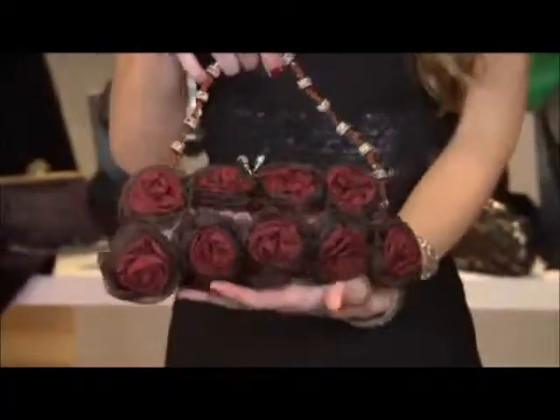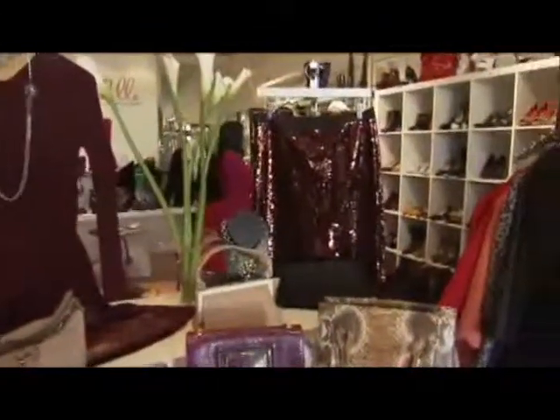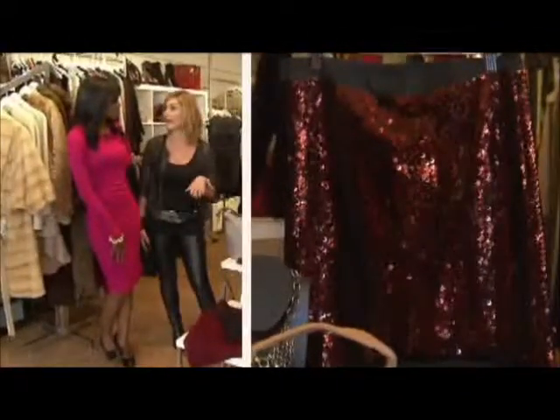The color can also work as a statement piece. We have a fabulous sequin skirt that would look great on you — you could pair it with a black top, a soap top, you could do just about anything with it.